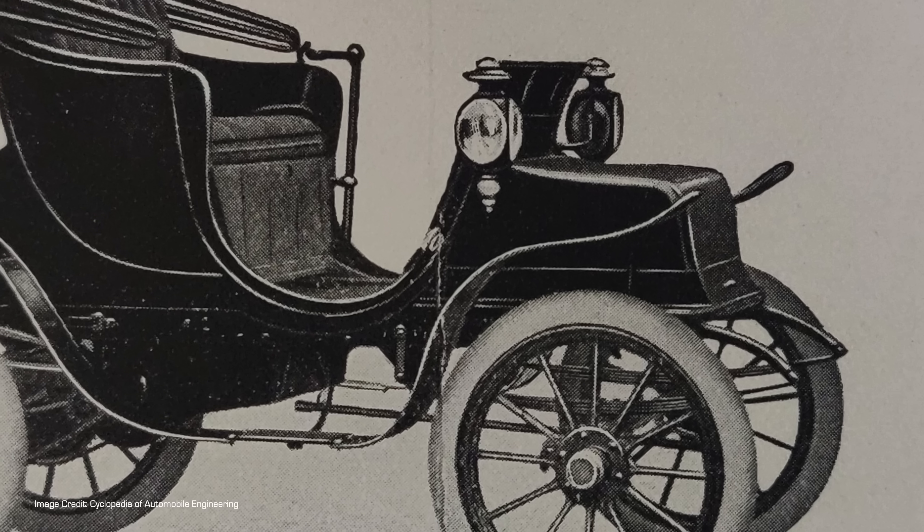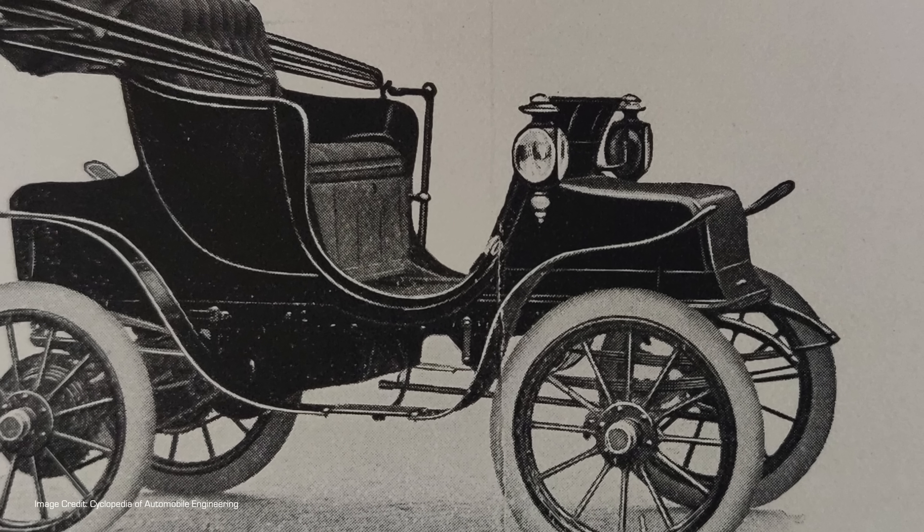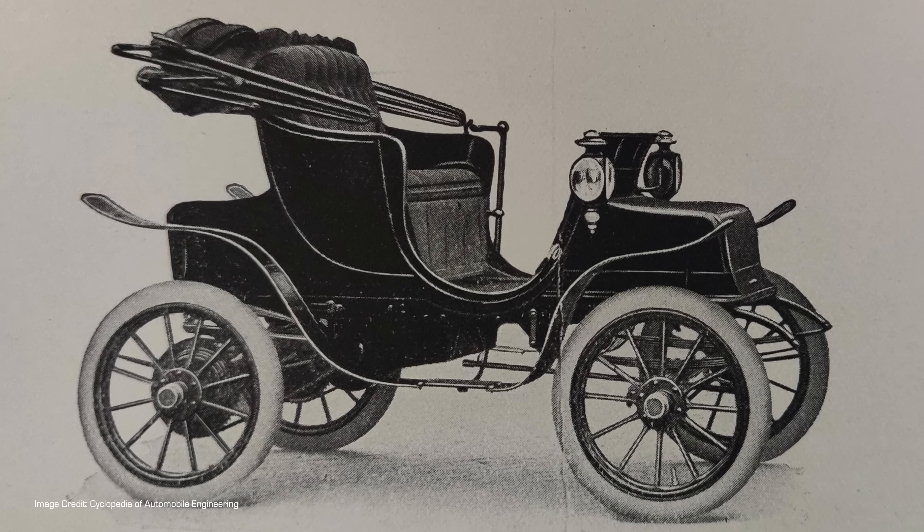Back in the very early days of the automobile, it was common for manufacturers to produce a car on not just what looked like a horse carriage, but on what had formerly been an actual horse carriage — or at least had been built for that purpose. The carriage was a conveniently available basis on which to put their newfangled electric motors or internal combustion engines.